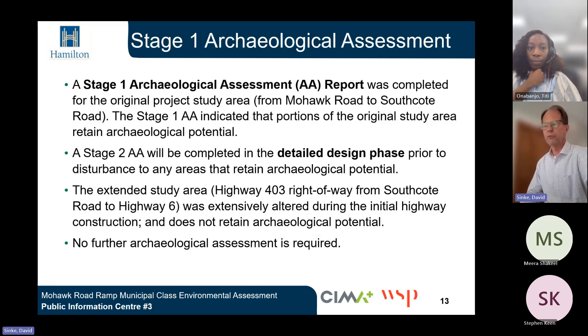The Stage 1 Archaeological Assessment report was completed for the original project study area from Mohawk Road to Southcote Road. The assessment indicated that portions of the original study area retain archaeological potential. A Stage 2 Archaeological Study will be completed in the detailed design phase prior to any disturbance to areas retaining archaeological potential. The extended study area — Highway 403 right-of-way from Southcote Road to Highway 6 — was extensively altered during initial highway construction and does not retain archaeological potential, so no further archaeological assessment is required for that section.